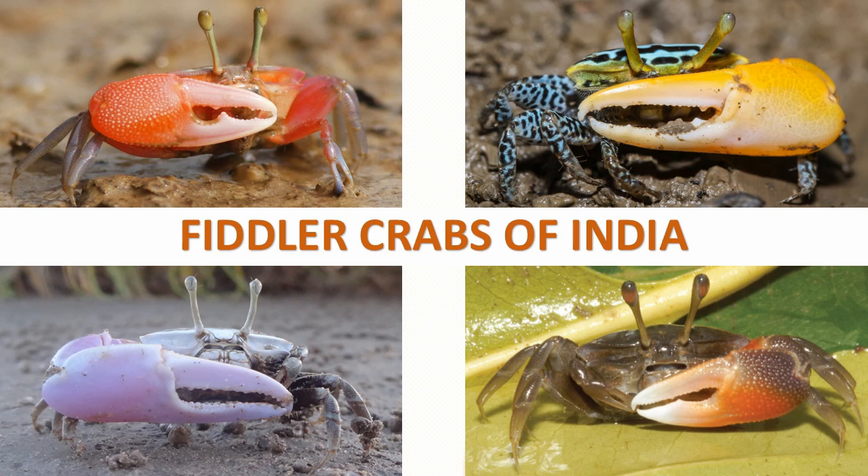Fiddler crabs are most well known for their sexually dimorphic claws. The male's major claw is much larger than the minor claw, while the female claws are both of the same size. In this video, we will see about the 12 species of fiddler crabs that are found in India.